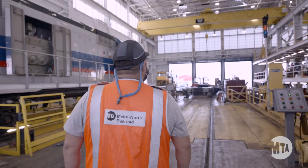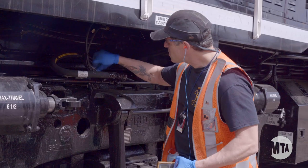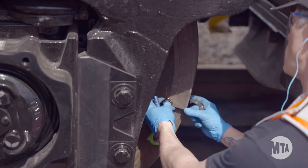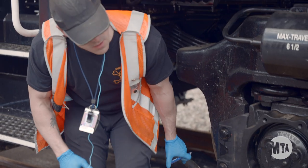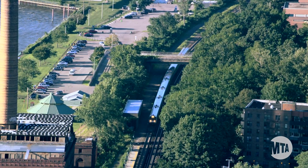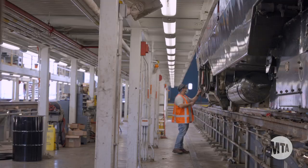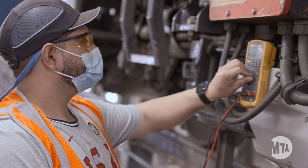I enjoy the people. I enjoy the work. You create friendships here. Being an Air Force vet, there's a pride in what you do. I have that pride in what I do here on the railroad. I get to see the results of my work every day — the trains going by and I know I was a big part of that. Being an electrician here is so special that we're lucky enough to work on this equipment.